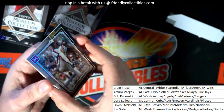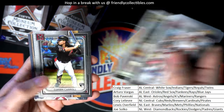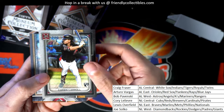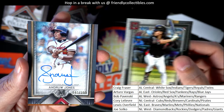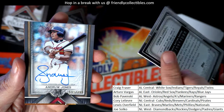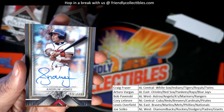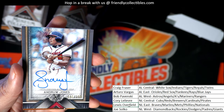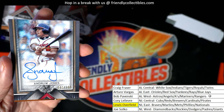Randy Johnson. Yu Darvish. Nice — Corbin Carroll rookie card. Andrew Jones — autograph hit, Braves. Congratulations, man!